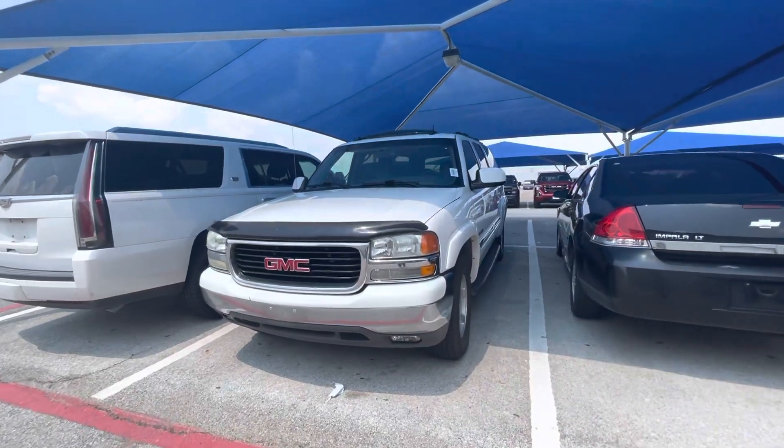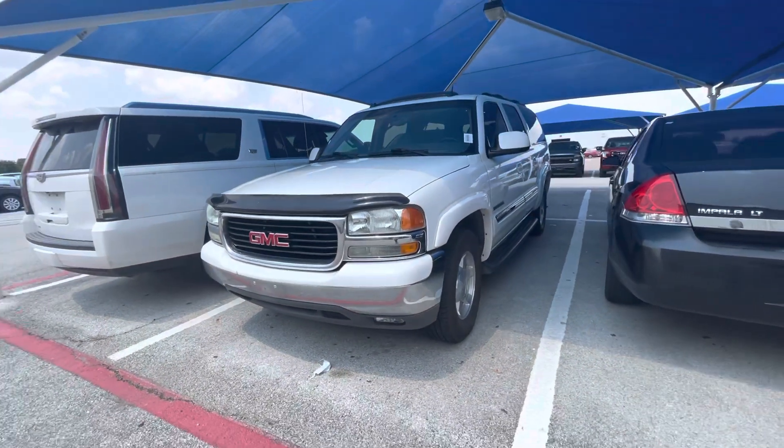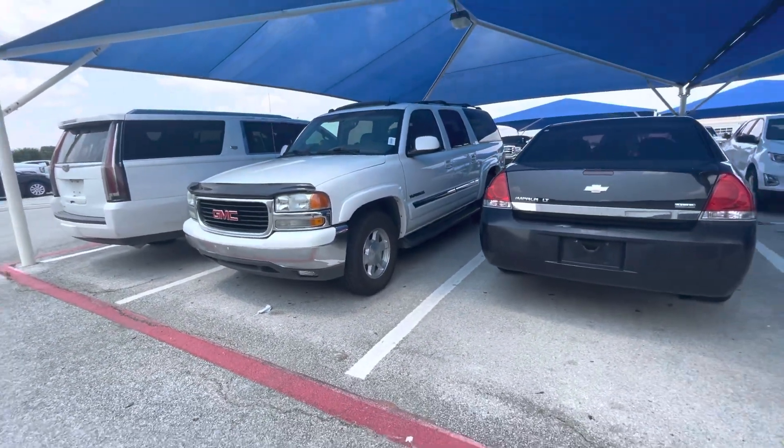Hey there, this is Wendy Little down here at James Wood in Denton. Want to make you a quick video, as promised, of this 2004 GMC Yukon XL.